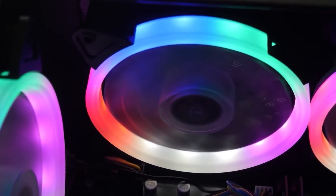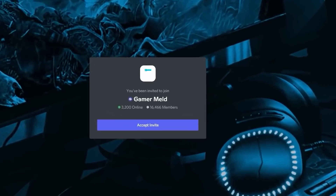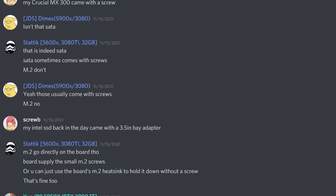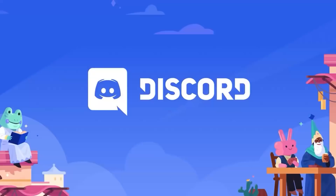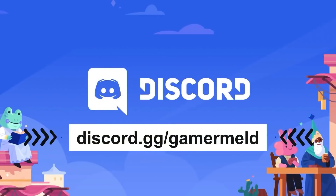If you love talking PC hardware and gaming, make sure to join the GamerMelt Discord server. It's a place for hardware enthusiasts like yourself to talk about what you love. And it's free, so don't wait any longer and join the Discord for hardware lovers everywhere at discord.gg/gamermelt.